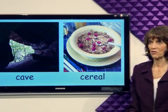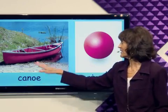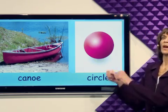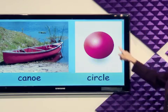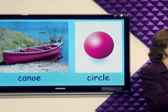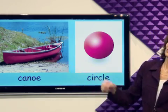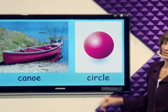Where else should we go? We could go in a canoe. I love to go in a canoe. If you paddle the canoe like this, you will end up in a circle. Around and around and around. So be careful in the canoe or you will end up in a circle.